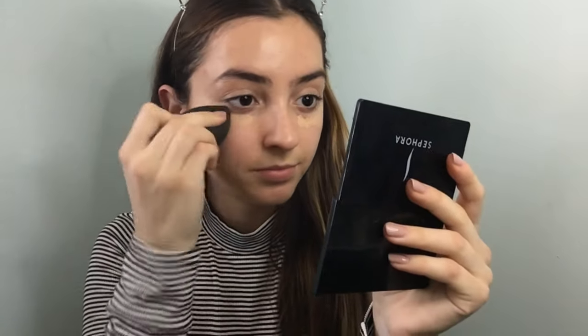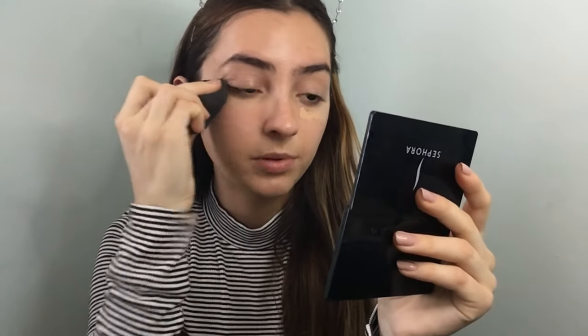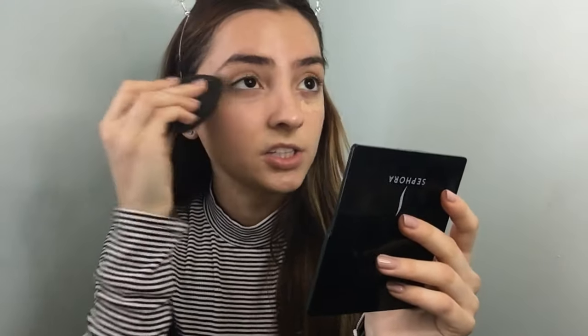Next I'm going to use the NARS Creamy Radiant Concealer in the shade Custard to conceal my under eyes. I like to just dab a little bit right where I have the darkest spots and then blend outwards using my beauty blender. I don't like to put this too close to my lash line because it makes my eyes look extremely fake. I feel like when you have a little bit of your dark circles showing it looks a lot more effortless and natural, even though I know a lot of people hate their dark circles.